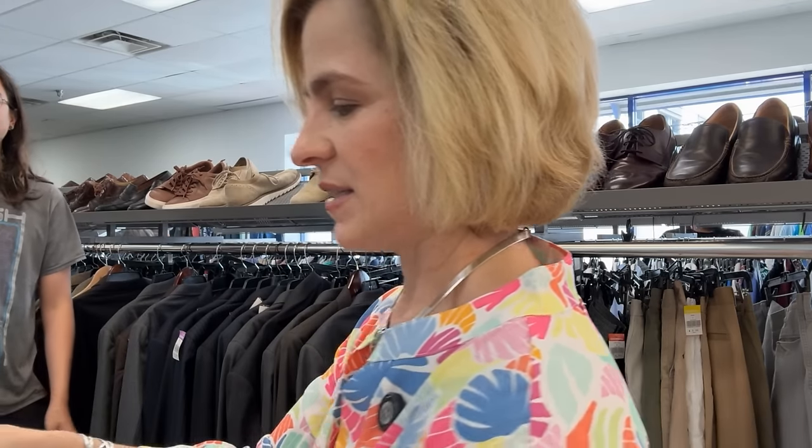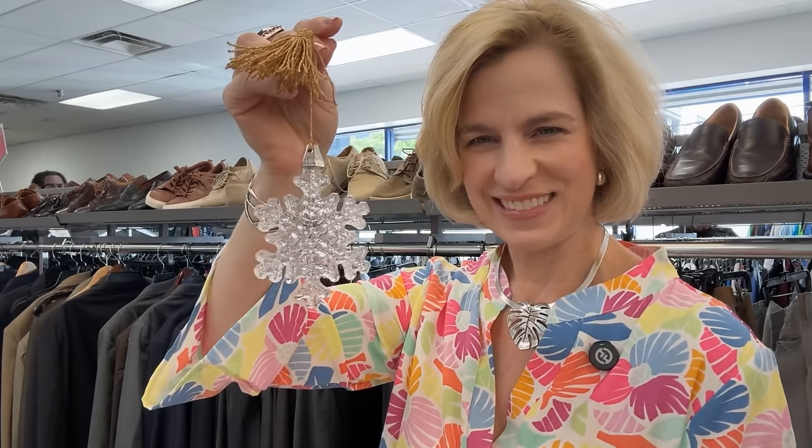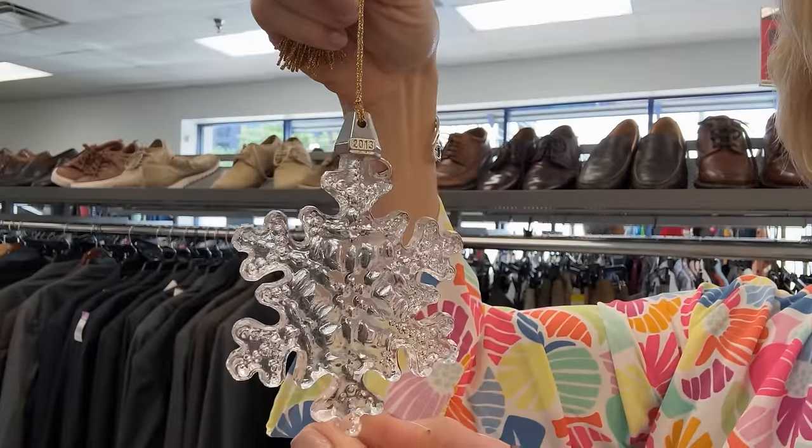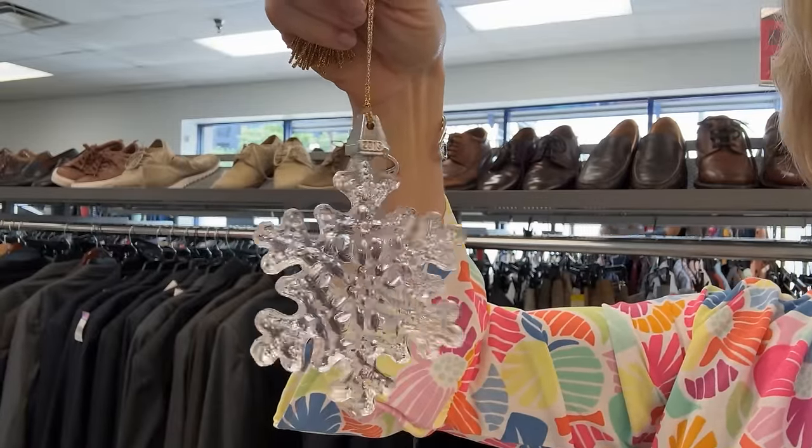I have some great finds at Treasure Island. This is a Marquee by Waterford snowflake ornament — let me take it off so you can see it. It's got a nice gold tassel; it's from 2013. Isn't it beautiful? Definitely a beautiful piece that could even be a gift tie if you were creative.